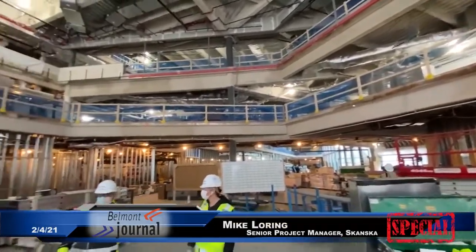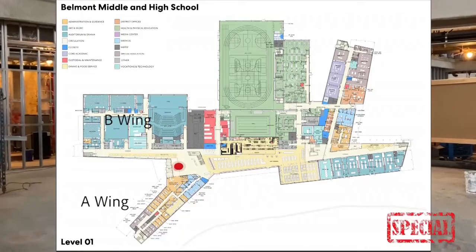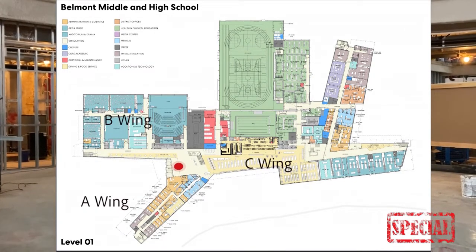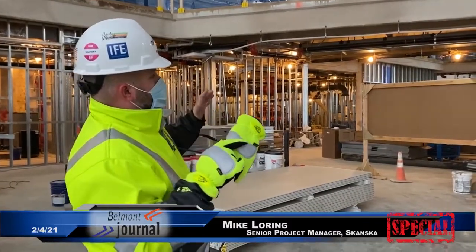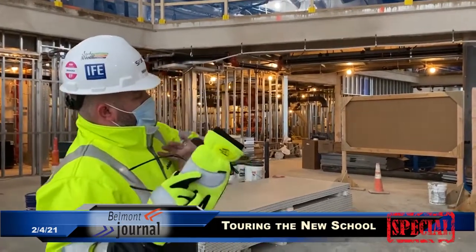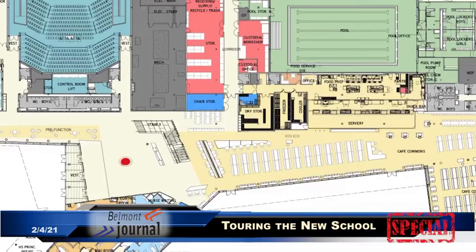You're in the main entry, main atrium. A wing, B wing, C wing — so you have your bearings a little bit. When you walk in on day one, you'll have a grand entry stair here, going all the way up to the fourth floor. But just through this open pathway here will be the whole cafe commons area, as they're calling it.